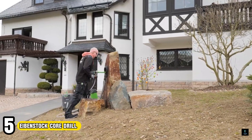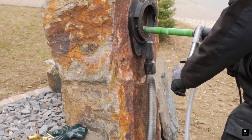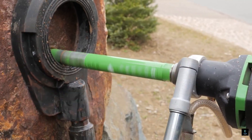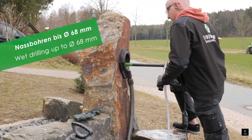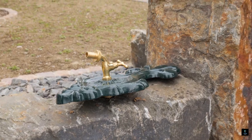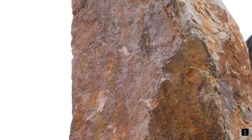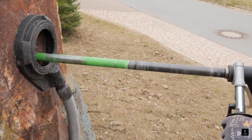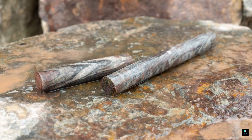Number 5: Ibenstock Core Drill. Ibenstock Core Drills are the muscle for professionals and serious DIYers needing precise core holes. These German-engineered powerhouses are known for their quality and durability. They come in a variety of configurations, tackling materials like concrete, asphalt, and stone. Ibenstock Core Drills offer wet or dry drilling options, with some models boasting impressive core diameters up to 8 inches. Features like mechanical safety clutches and adjustable speeds ensure user safety and control, making them perfect for plumbing, electrical work, or even sampling.